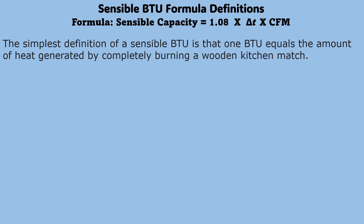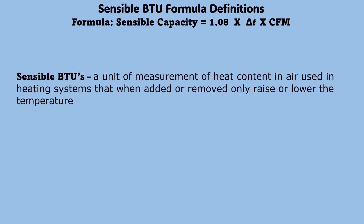The simplest definition of a sensible BTU is that 1 BTU equals the amount of heat generated by completely burning a wooden kitchen match. Sensible BTUs are a unit of measurement of heat content in air used in heating systems that, when added or removed, only raise or lower the temperature.